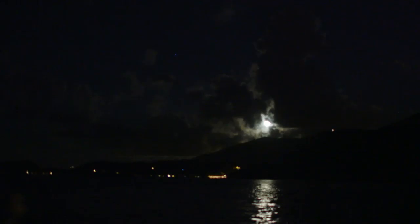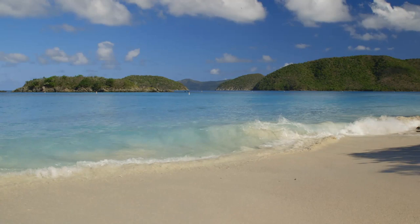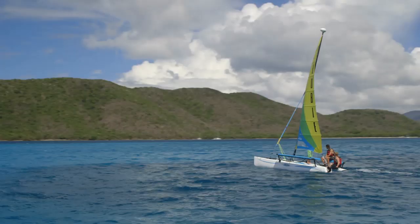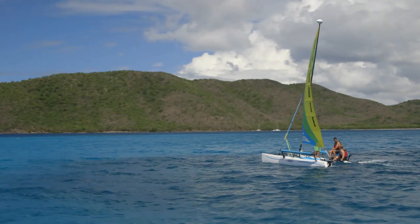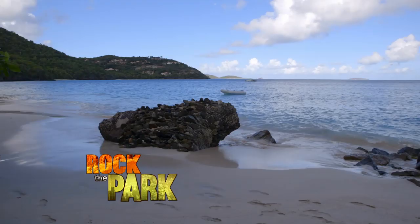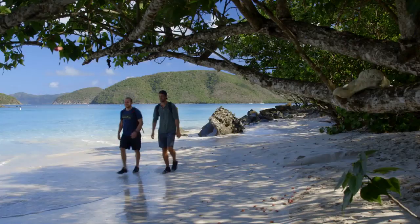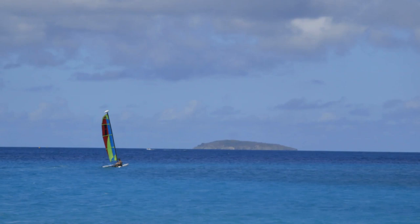That solitude ends tomorrow, when we hit the high seas again — this time to tackle another first. It's our final day in paradise, and after two days of exploring some amazing wildlife, we've decided it's time to tackle the high seas in a catamaran.